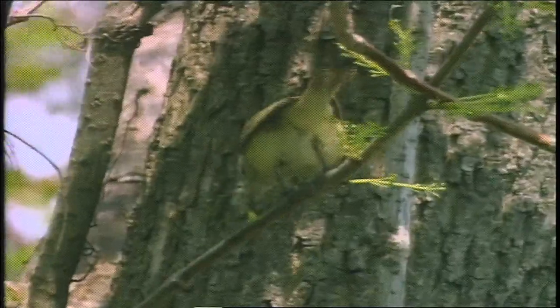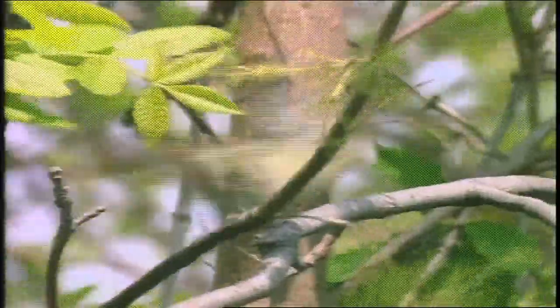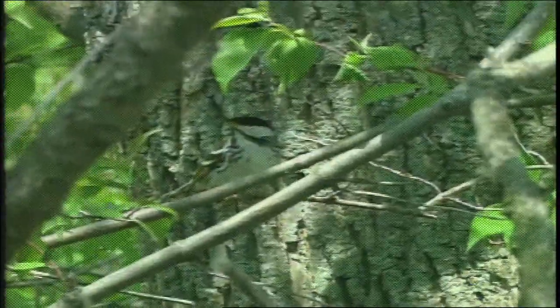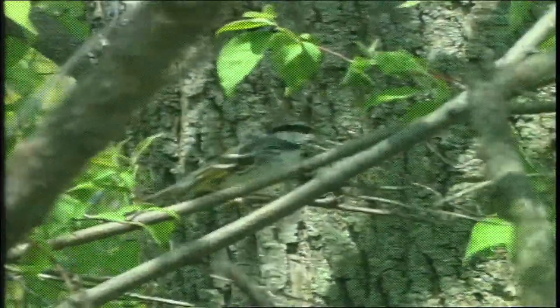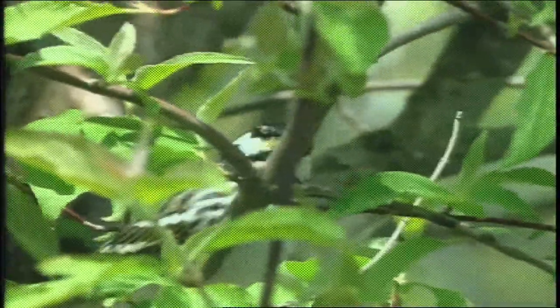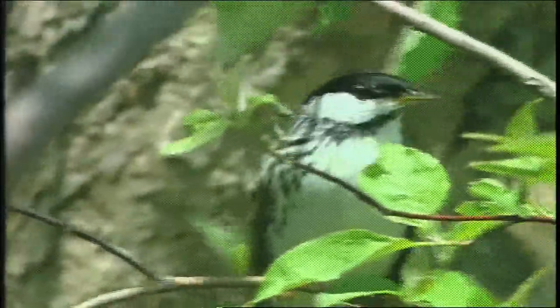Oh my gosh — Warbling Vireo! I hadn't seen a Warbling Vireo yet. And over here is a Blackpoll Warbler — a special bird, probably the longest distance migrant of all the warblers, wintering in Amazonia. Interestingly, when it heads south in the fall, it jumps out over the Atlantic Ocean, heading almost east over Bermuda and on down to South America — a 2,400-mile trip.